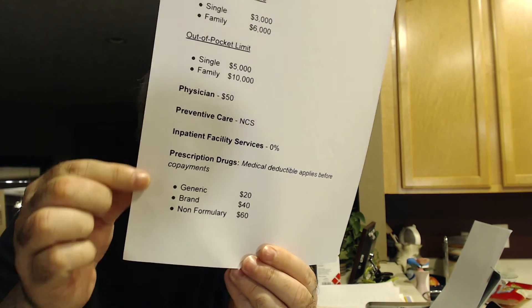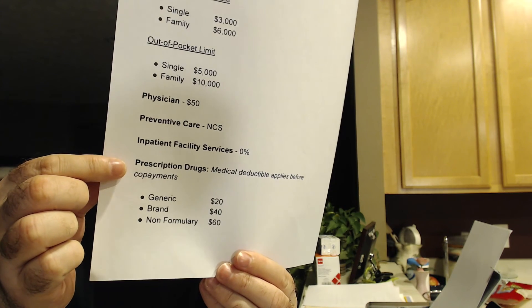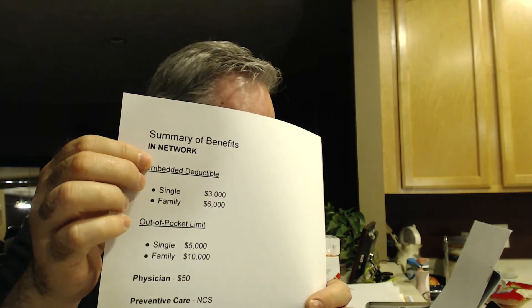Last year our coinsurance was 30%, meaning even after we paid the full deductible we still paid 30% of any service that had a percentage next to it. This year our plan shows 0%, so once we've satisfied the deductible there's no additional coinsurance cost, which is great. What caught people this year in our plan is that they saw the copayments listed for prescription drugs but didn't notice the fine print right above it saying 'medical deductible applies before copayments on prescription drugs.' That means before paying a copay for drugs, you have to meet your deductible — potentially paying $3,000 of drug costs on your own first.